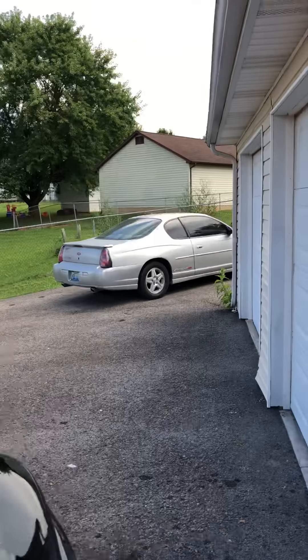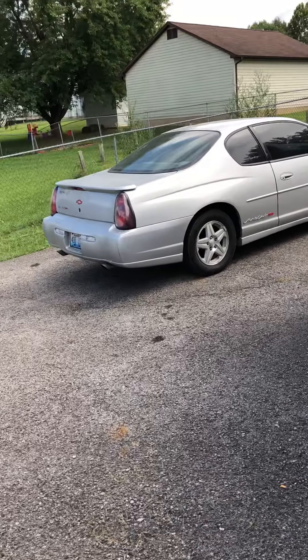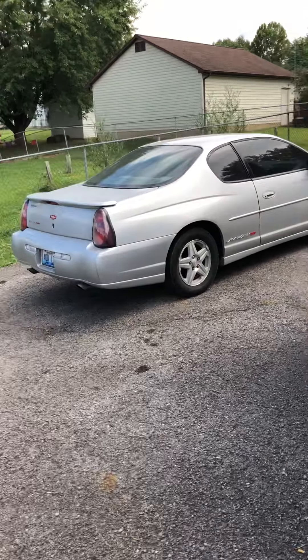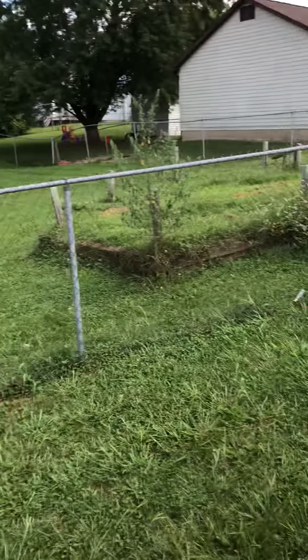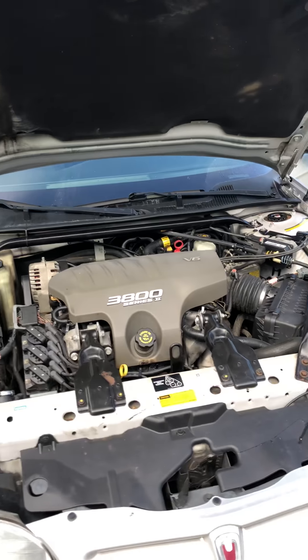Unfortunately, the old silver Monte Carlo has bit the dust today. I was on my way home from work, driving down the road, stopped at a stoplight, and the car next to me was making some funny noises. I thought maybe their car was messed up — didn't think anything about the Monte Carlo. The car took off and I took off, and it sounded like he had a rod knocking in his car.